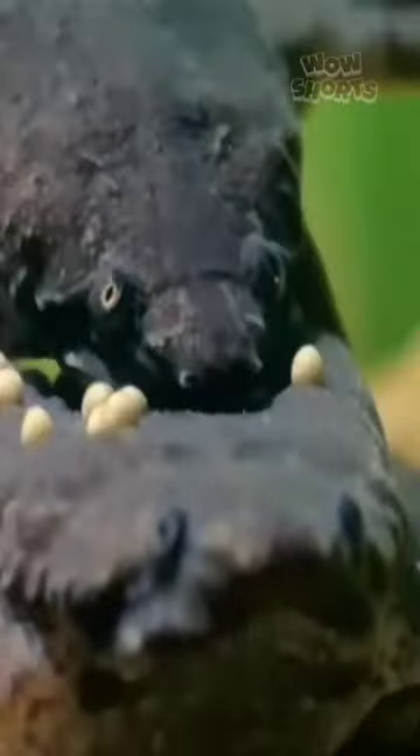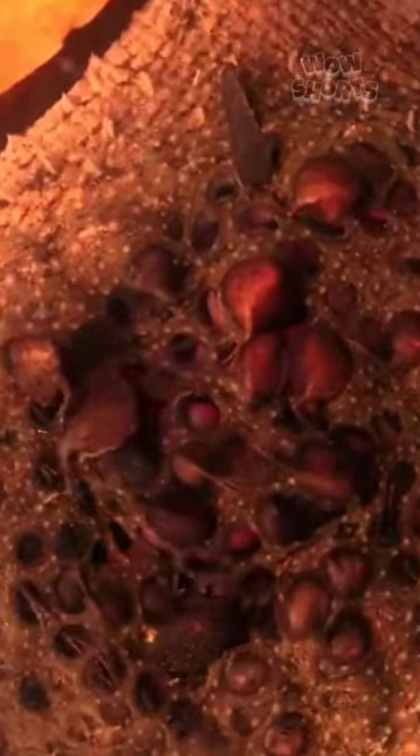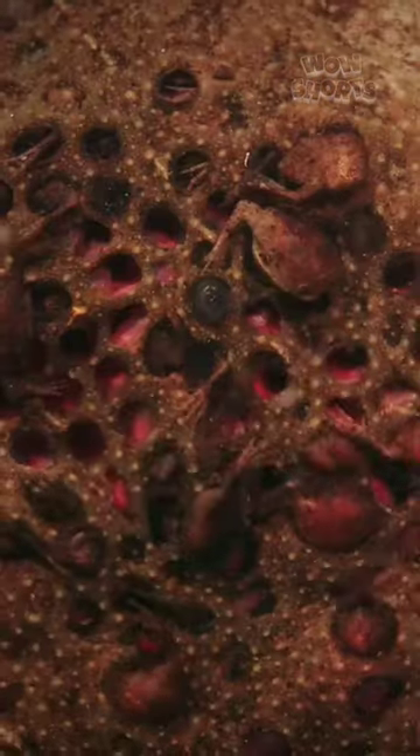After fertilization, the female Suriname toad carries the fertilized eggs on her back. The eggs embed into the skin, forming pockets where they develop into tadpoles. The fertilized eggs develop into fully-formed tadpoles underneath her skin, and the process is transparent, allowing observers to witness the stages of tadpole development.